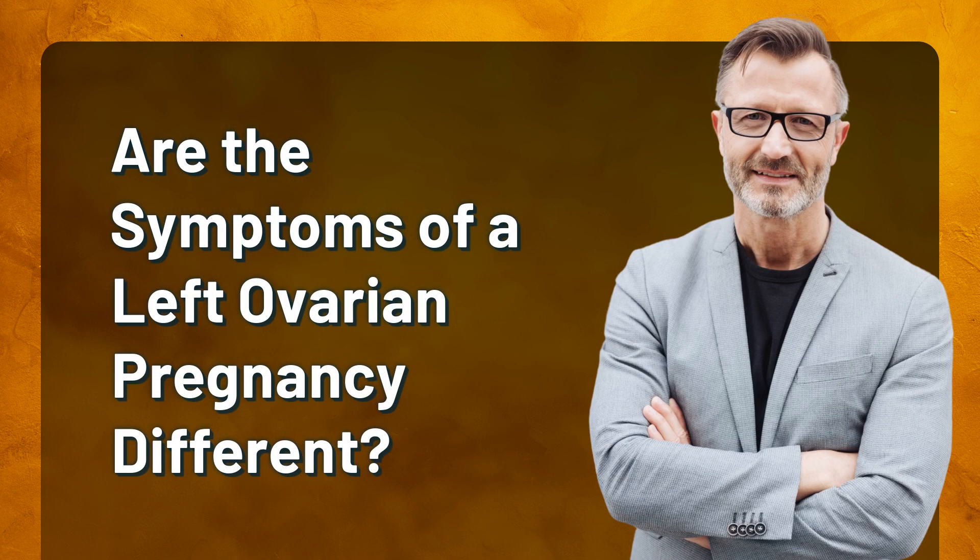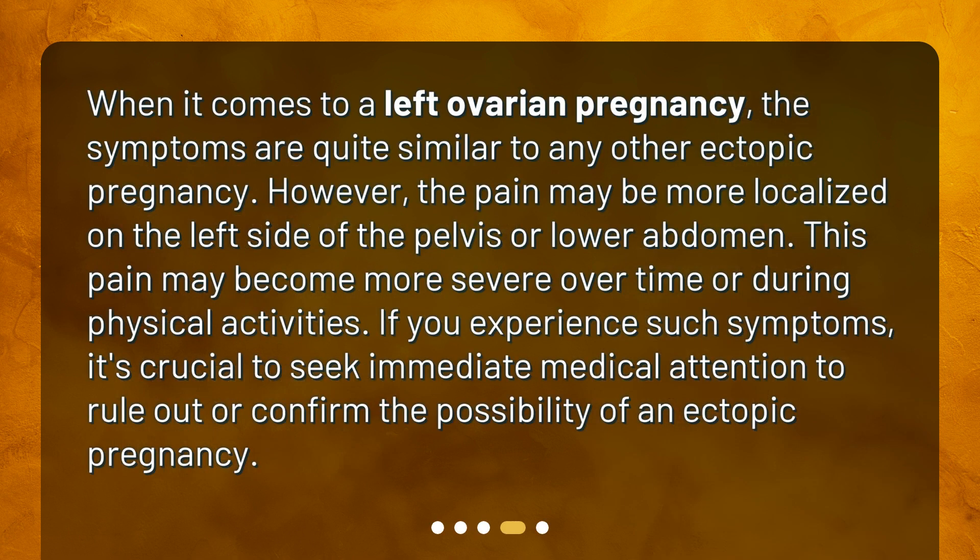Are the symptoms of a left ovarian pregnancy different? When it comes to a left ovarian pregnancy, the symptoms are quite similar to any other ectopic pregnancy. However, the pain may be more localized on the left side of the pelvis or lower abdomen. This pain may become more severe over time or during physical activities. If you experience such symptoms, it's crucial to seek immediate medical attention to rule out or confirm the possibility of an ectopic pregnancy.